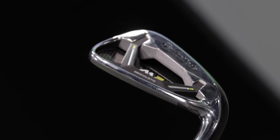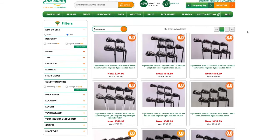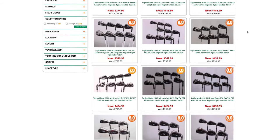Next up is the TaylorMade M2 iron set. This is kind of unique because TaylorMade came out with a newer M2 iron in 2019, so this is the 2019 version. There's also a 2016 M2 iron set where you can definitely save money if you can find yourself a used set. Once again, game improvement, very very forgiving. Let's see how it performs.